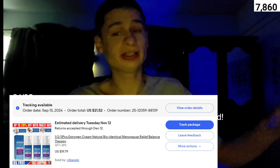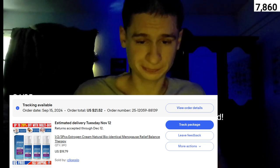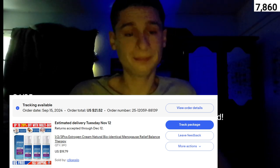Good day everyone. Recently I've been trying to acquire estrogen online, so I took the plunge and ordered some on eBay. And this is what we got.